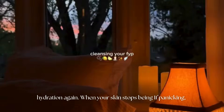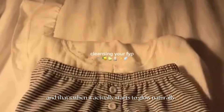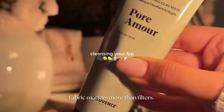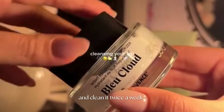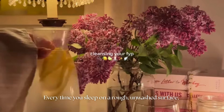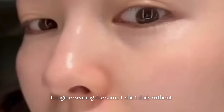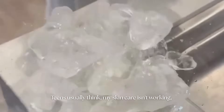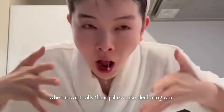When your skin stops panicking, it stops overproducing oil, and that's when it actually starts to glow naturally. Another underrated hack? Fabric matters more than filters. Switch your pillowcase to silk or soft cotton and clean it twice a week. Every time you sleep on a rough, unwashed surface, you're grinding oil, sweat, and bacteria into your pores for seven hours. Imagine wearing the same t-shirt daily without washing it — your face does exactly that. Teens usually think their skincare isn't working, when it's actually their pillowcase declaring war every night.